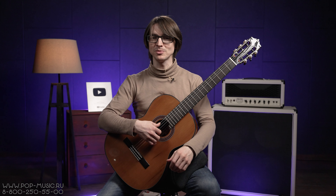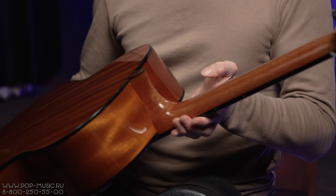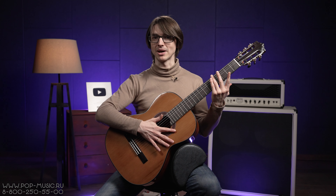Верхняя дека этого инструмента сделана из массива кедра, нижняя дека и обечайка — сапеле, гриф — красное дерево с двухсторонним анкером, накладка на гриф и бридж — амарант.